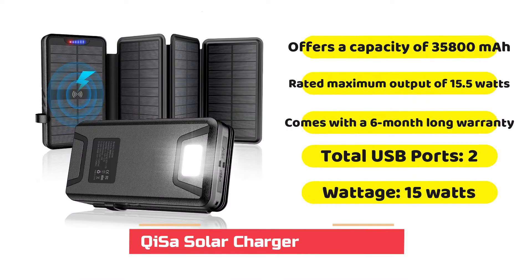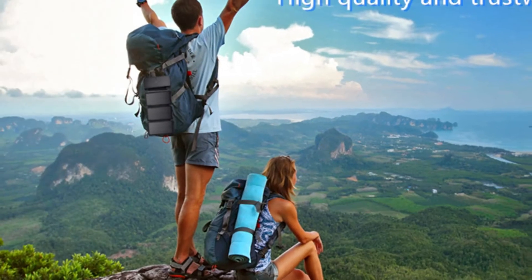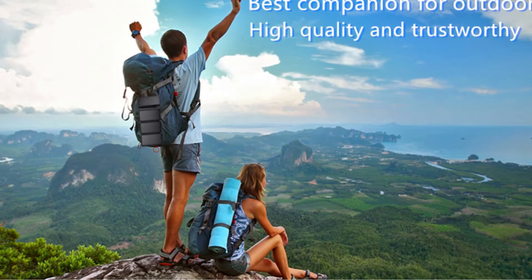Although Chesa may not be as well-known as other brands of power banks on the market, it can still be a good choice due to its numerous useful features in its powerful power banks. The Chesa solar-powered power bank is at the second spot in this article since it comes with the top capacity rating.